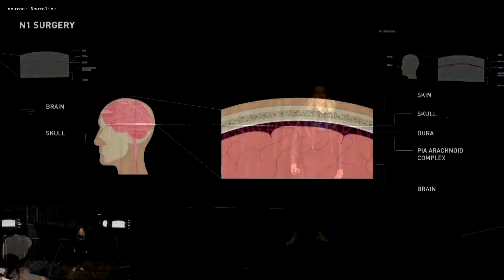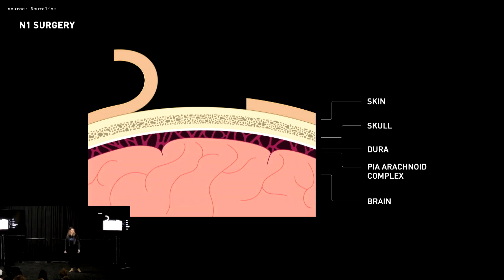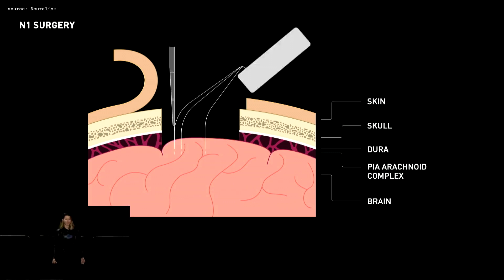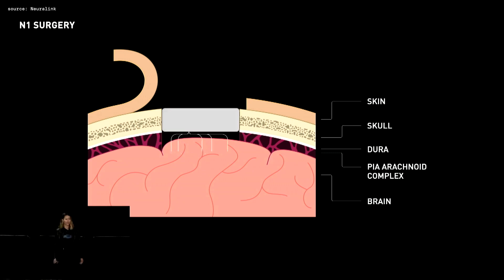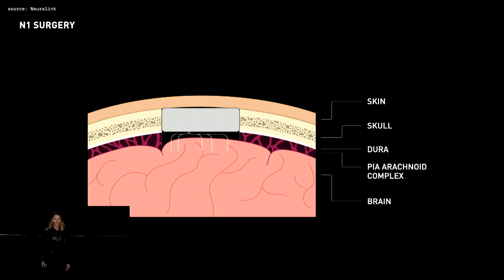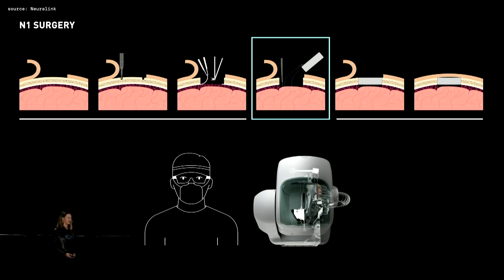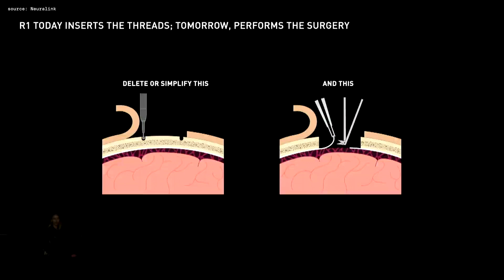To get an N1 device, it's essentially these steps: targeting and incision, drill the craniectomy, remove the tough outer meningeal layer called the dura, then insert the thin flexible threads of electrodes, place the implant into the hole we created, and that's it — you've got an implant under the skin. The surgical robot does the thread insertion part; the rest is done by the neurosurgeon. There's still a lot for us to do to reduce the role of the neurosurgeon and make it affordable and accessible. The two elements demanding the most skill from the neurosurgeon are the craniectomy and the durectomy.